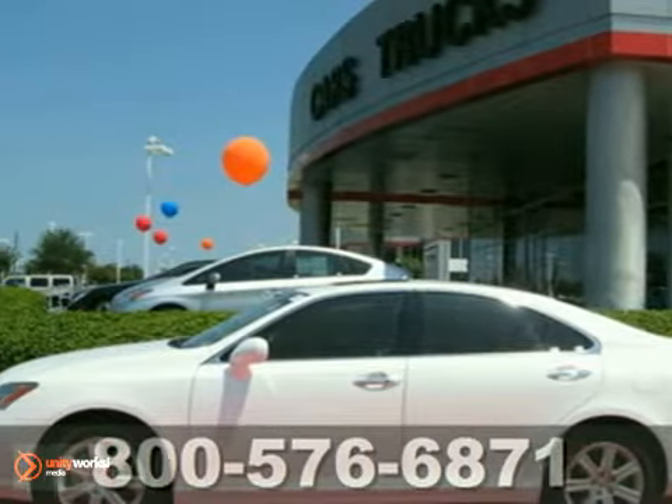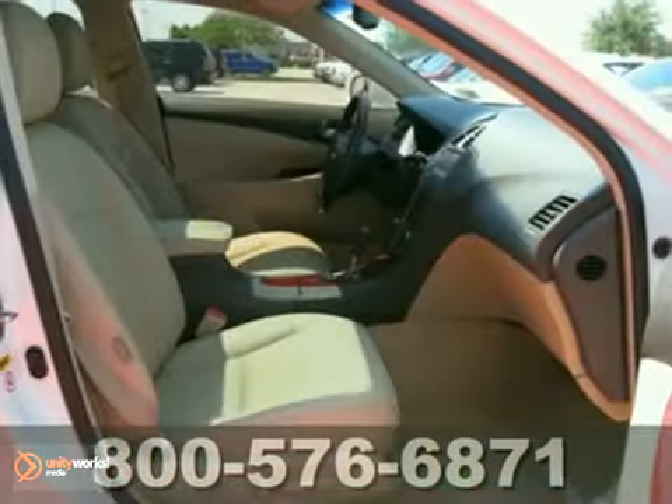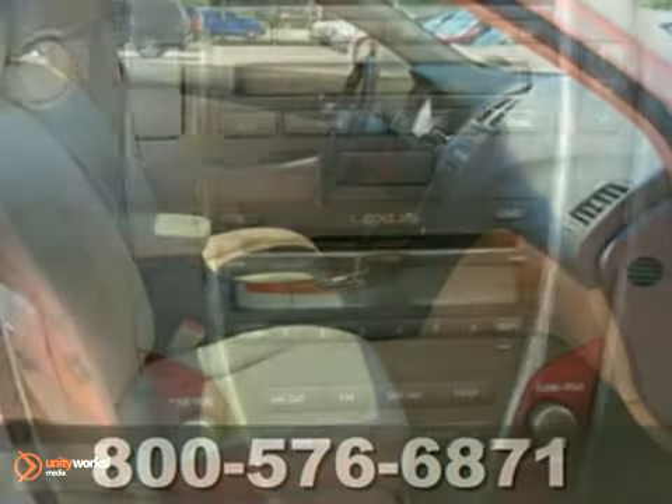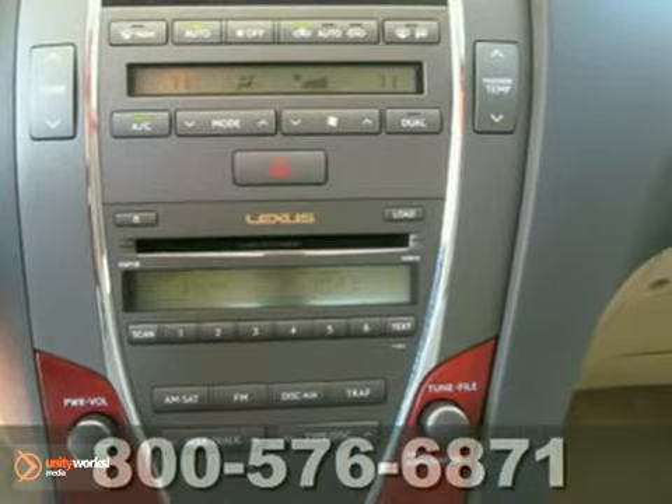Here's a 2009 Lexus ES350. Standard amenities include leather seats, remote power door locks, keyless ignition, and a premium CD MP3 audio system with steering wheel controls.